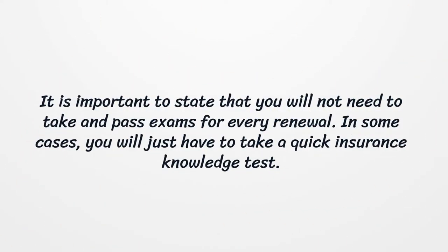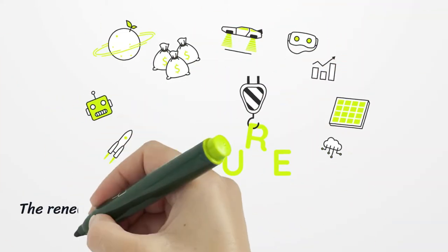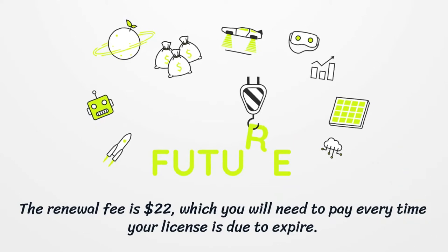It is important to state that you will not need to take and pass exams for every renewal. In some cases, you will just have to take a quick insurance knowledge test. The renewal fee is $22, which you will need to pay every time your license is due to expire.